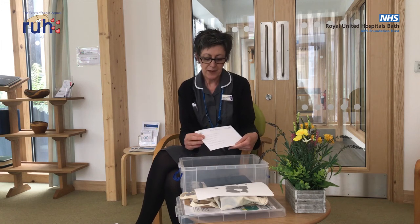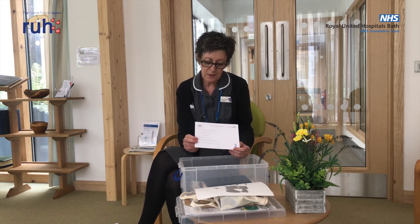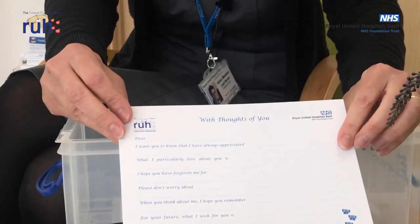Finally, within the boxes we have cards called Thoughts of You for patients to use. The cards include prompts of special memories that they might have of their loved one, which they can then write in their own handwriting and create a keepsake for their family member. We certainly don't expect all the items to be used for every patient, but it gives the ward staff — the nurses, doctors, and healthcare assistants — items that they can use to support families and patients with creating those memories and keepsakes.